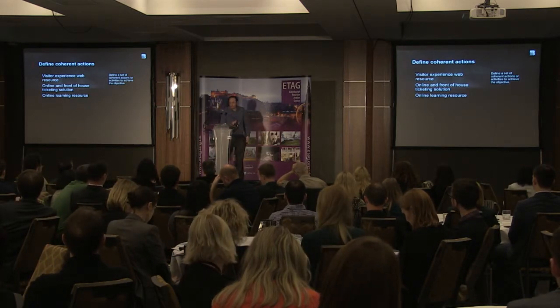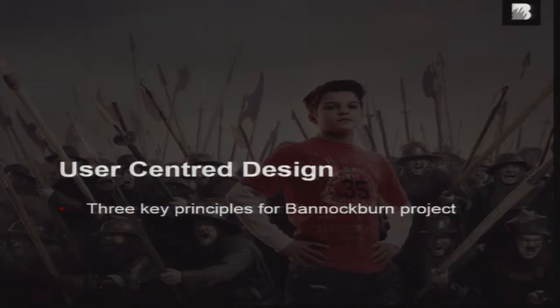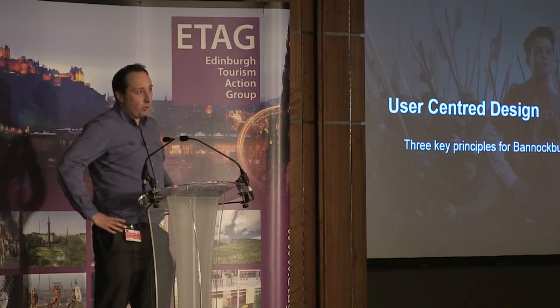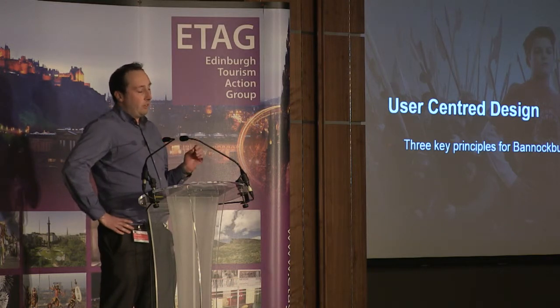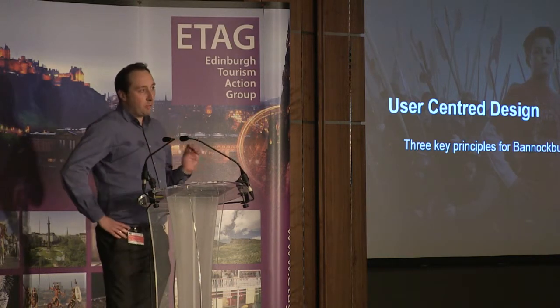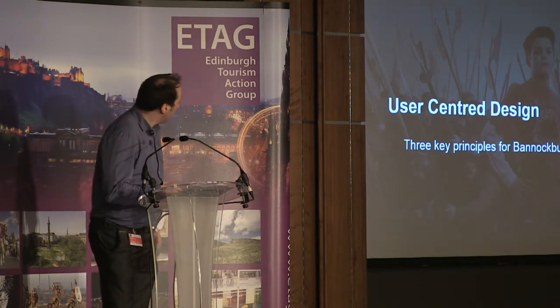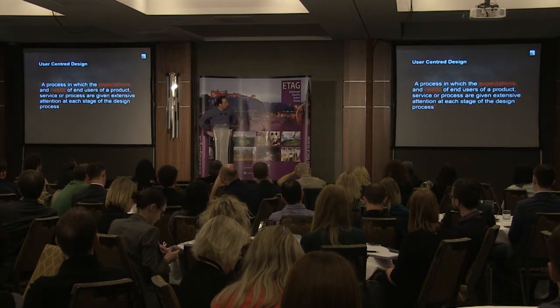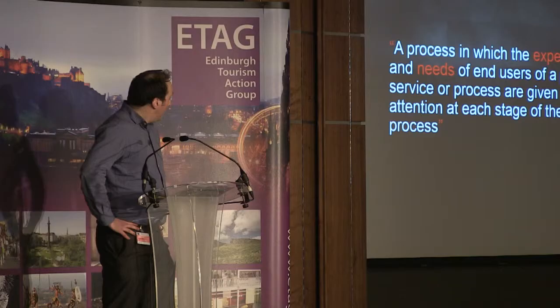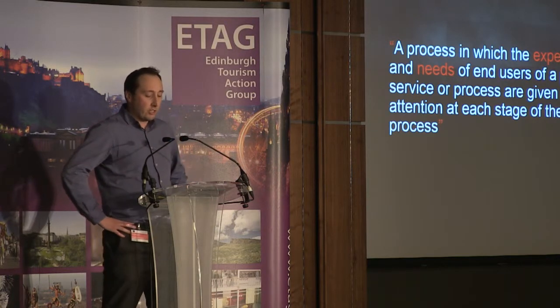This was a fantastic brief for StormID — really enjoyable project to work on. So we've been developing a process at StormID called user-centered design. You may have heard of this. What I want to do is talk through the process that we followed at Bannockburn, but also break down the process into three key principles that any of you could take away — no matter what budget you have, these three principles can be applied to any project. Before I talk through the process, it's worth defining what we mean by user-centered design: this is a process by which the expectations and needs of end users are given extensive consideration at every stage. Put simply, this is meeting the expectations and needs of end users.